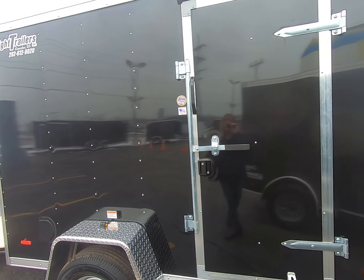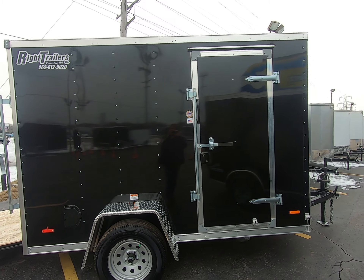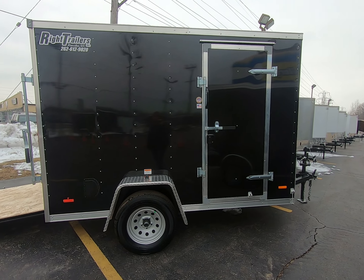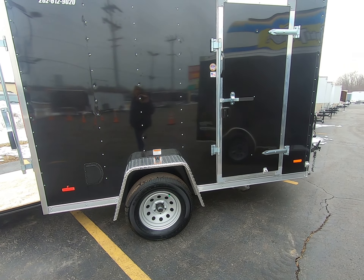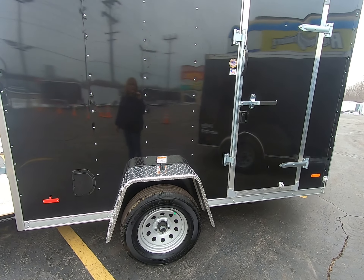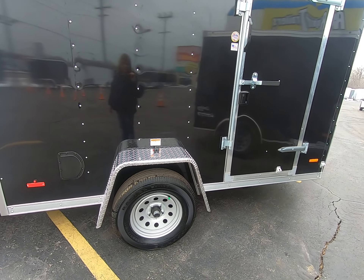This trailer has a 32-inch wide side door with bar lock and flush lock. It has 15-inch radial tires, single axle, and ATP diamond plate fenders.